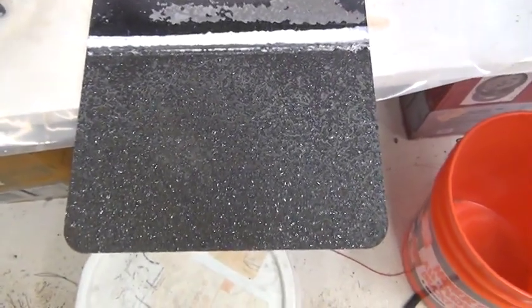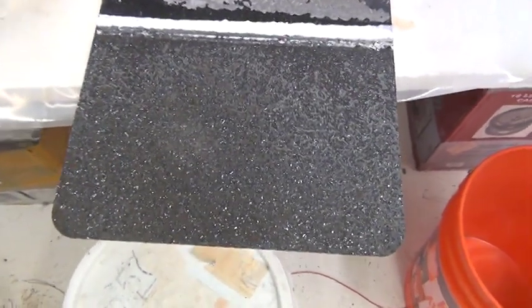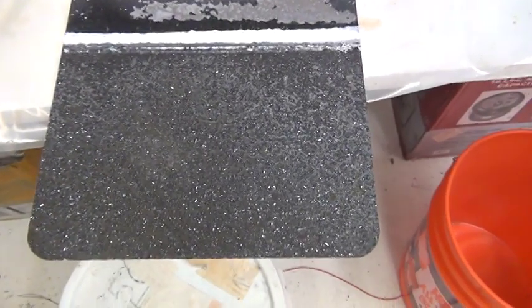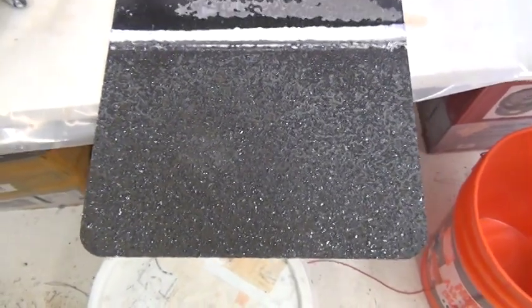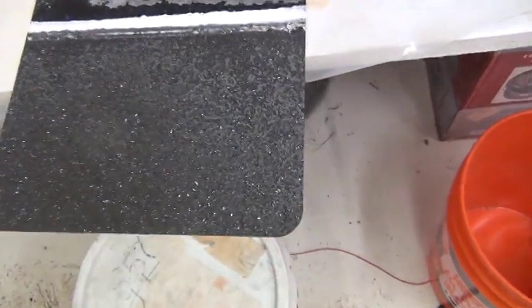Now the zinc on here is enough to power a 10 amp motor — a small one — at 12 volts, 10 amps, for almost about two to three days. So it's a very high energy density.